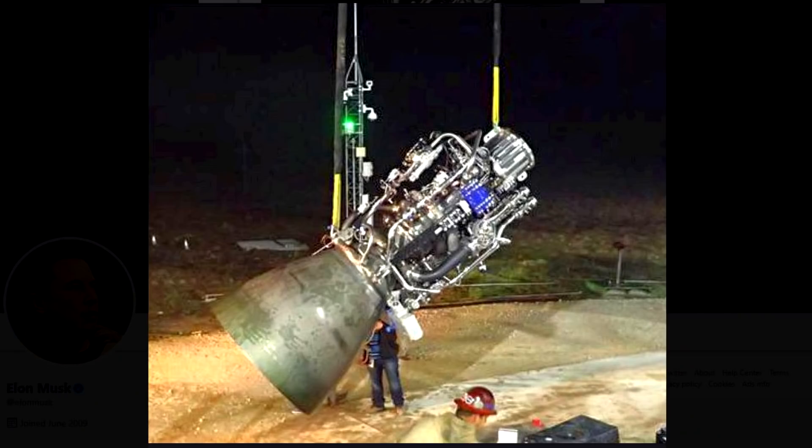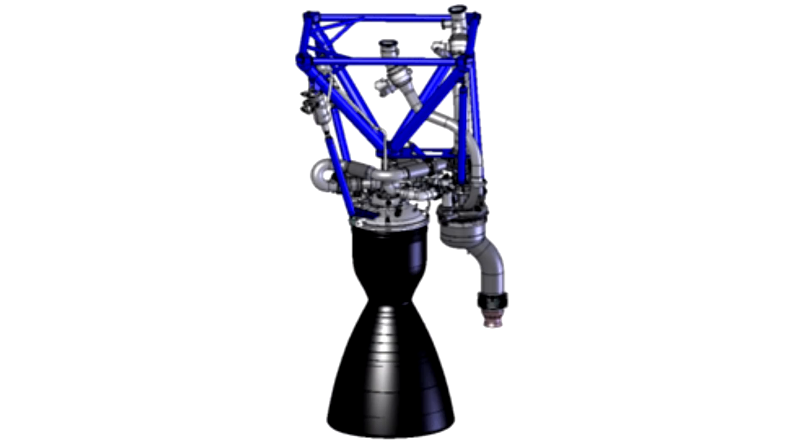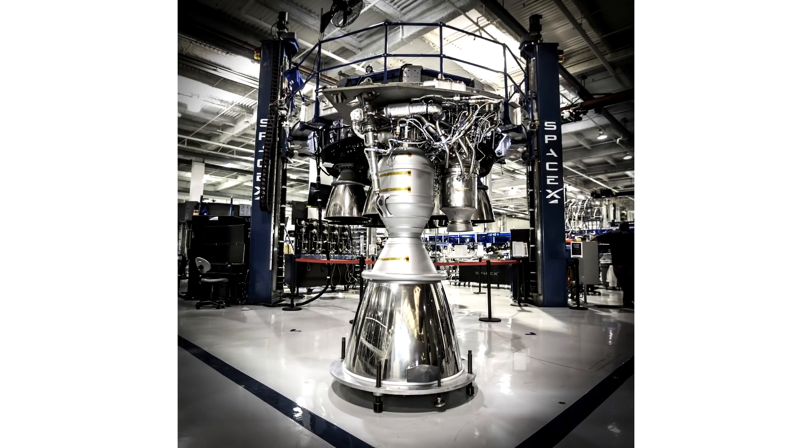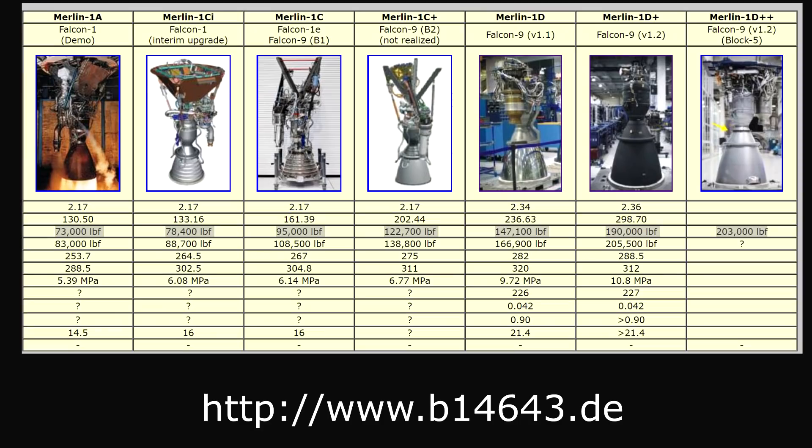A big part of the success of SpaceX has come down to Tom Muller's Merlin engine, which started out as a very simple design. It used a gas generator cycle, ablative nozzles, and pintle injectors. But over time, they evolved it and enhanced it, and the engine today is more than twice as powerful as the ones they first started with.